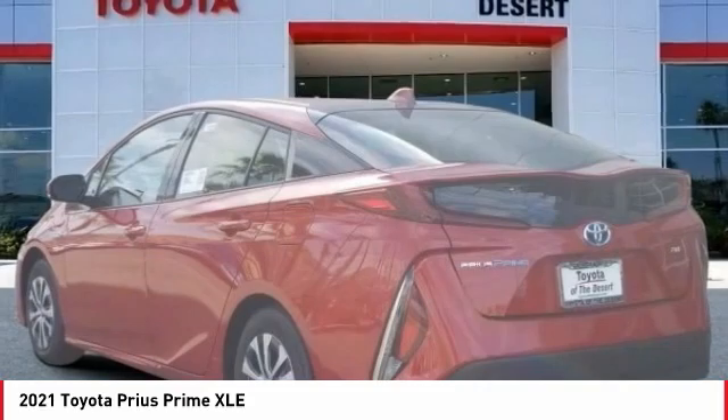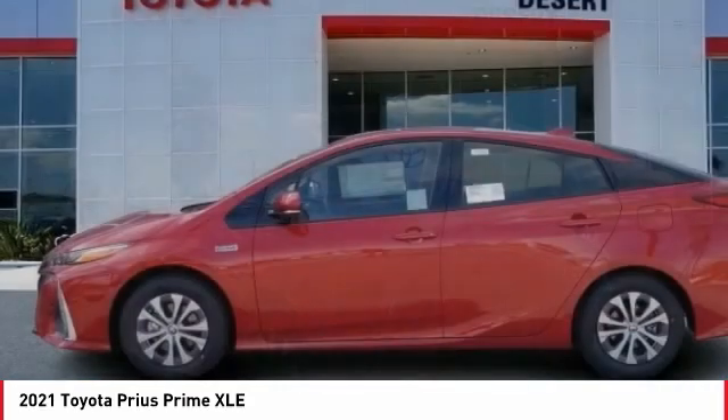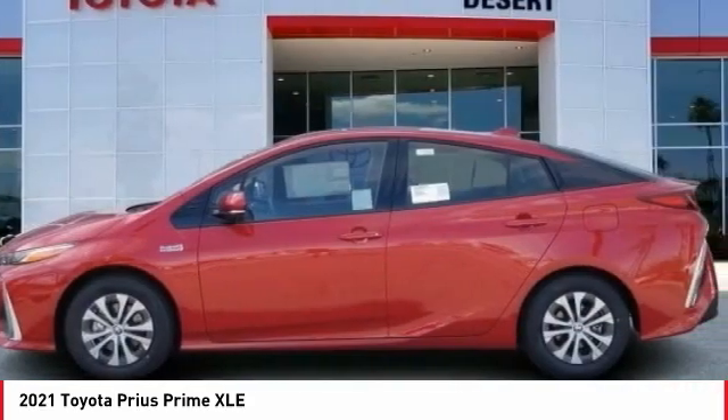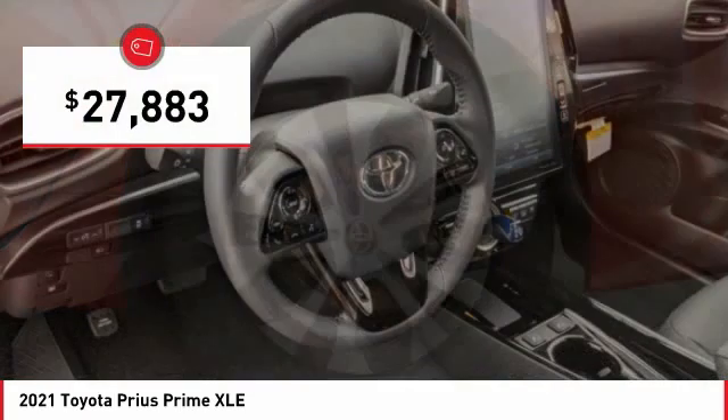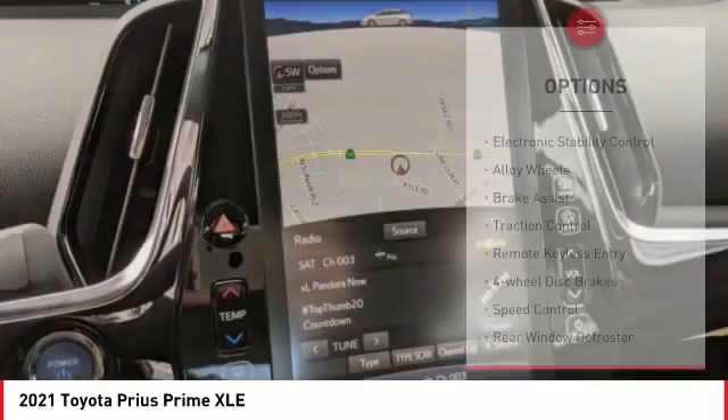and a plethora of technology features are all items you'll experience when you get behind the wheel of a Prius Prime, and is priced below $30,000. Here are some of this vehicle's great options.